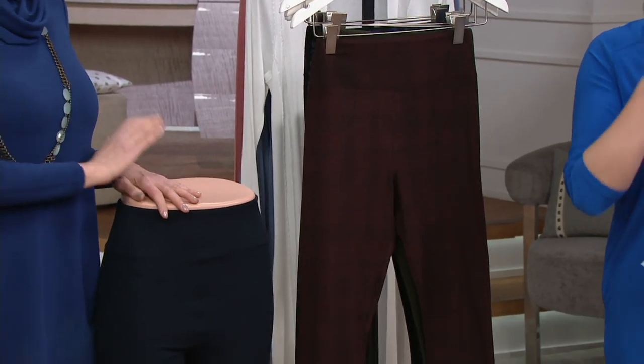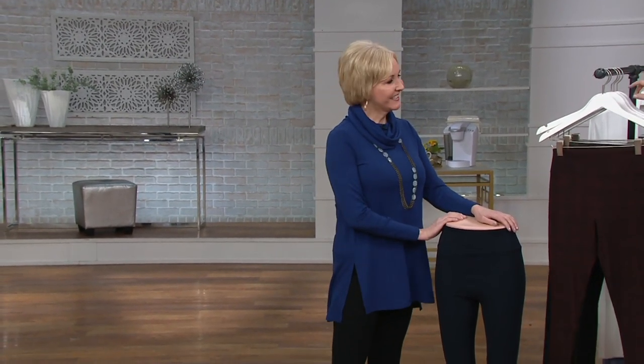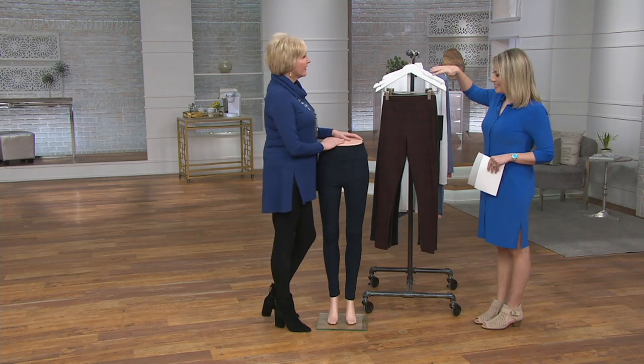This is Marianne Ahern — meet Marianne. She can rock a tunic and leggings and boots like nobody's business. Let's go through our choices here, and then I want you to tell me all about the legacy of these leggings.